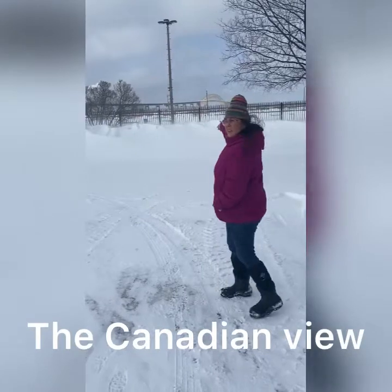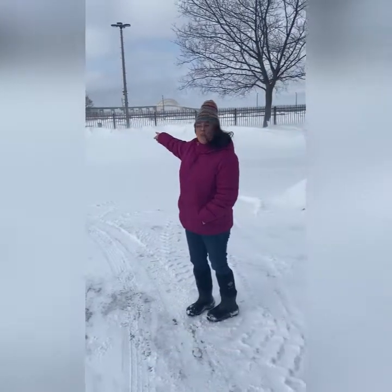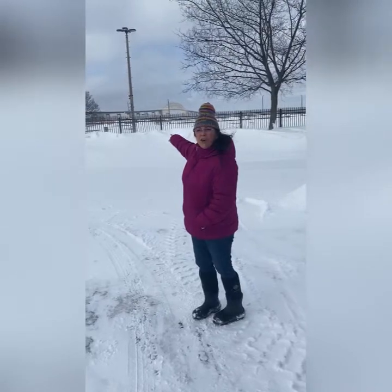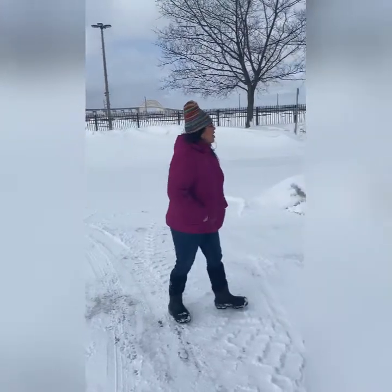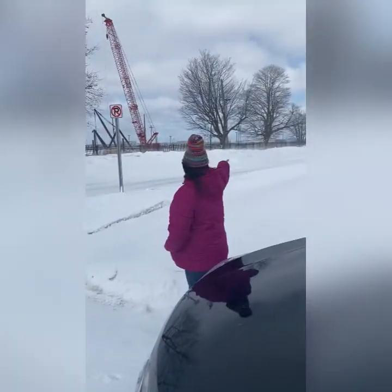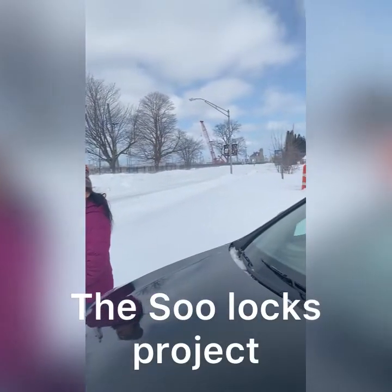Over here you can see this is where you can actually enter Canada on the International Bridge. I had to show you that, and if you follow me over here, this right down here is the Sioux's OX project that they're doing.